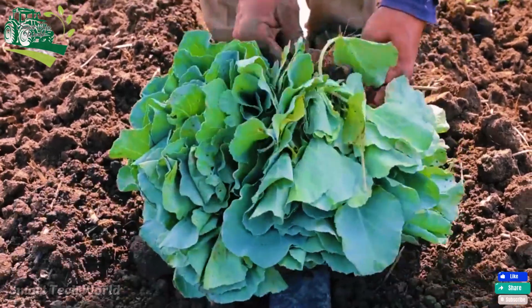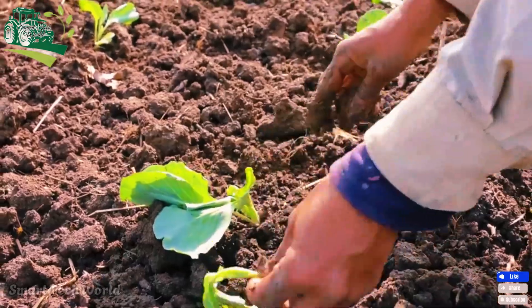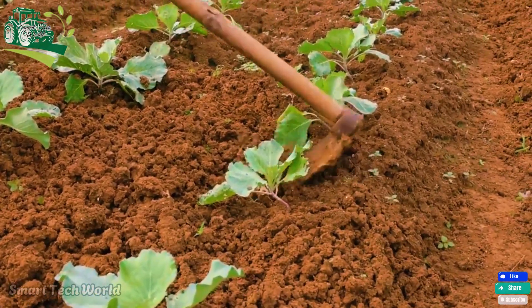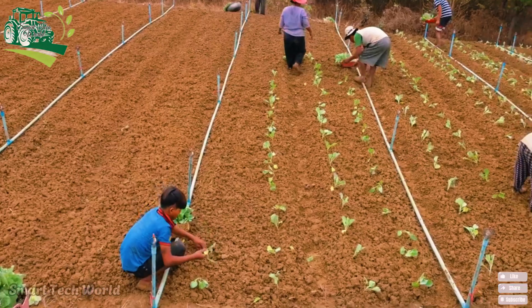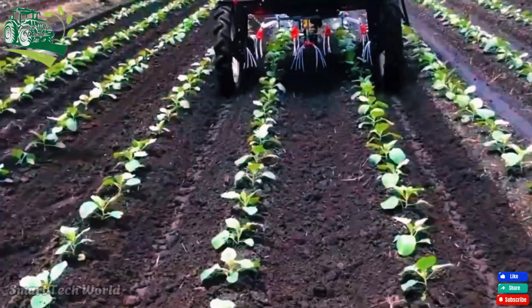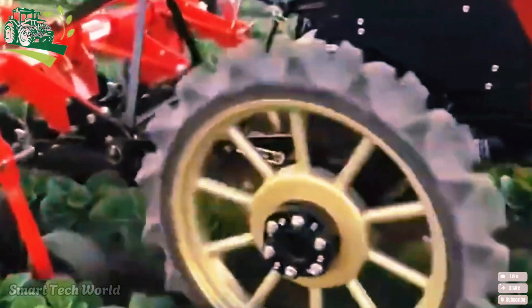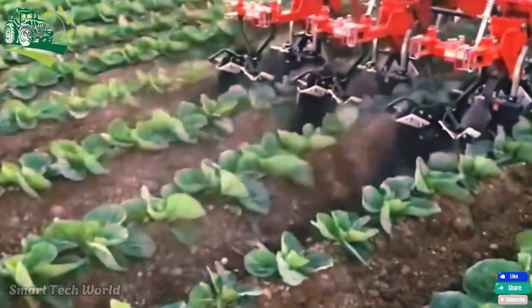Before planting, farmers carefully prepare the soil, tilling it to a depth of 30 centimeters to ensure it is loose and well drained. The soil's pH — ideally between 6.0 and 7.5 — is also considered. Organic fertilizer is added to increase soil fertility, giving the young plants the best possible start. With this meticulous care, farmers lay the foundation for a successful crop.